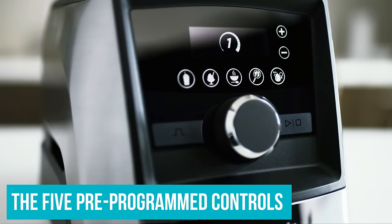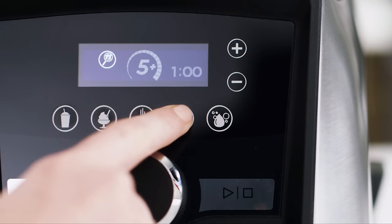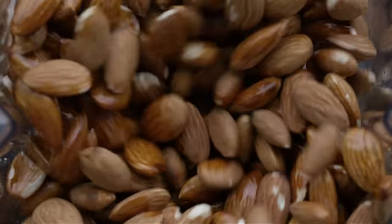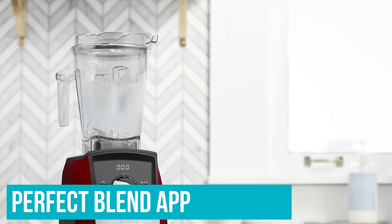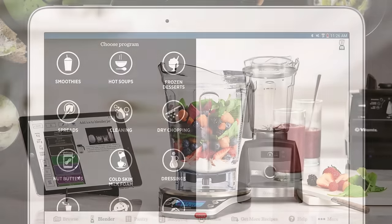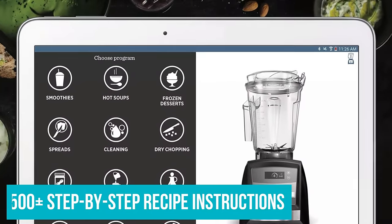The 5 pre-programmed controls are touchscreen style, complemented with a tactile variable speed dial, allowing for precise control. Vitamix includes a large plastic tamper to help keep things moving when ingredients need a nudge. This Vitamix model also connects wirelessly to the Perfect Blend app via Bluetooth for iOS, iPadOS and Android, unlocking 17 preset programs, 500-plus step-by-step recipe instructions and nutritional information.